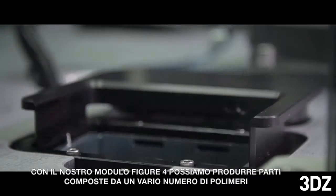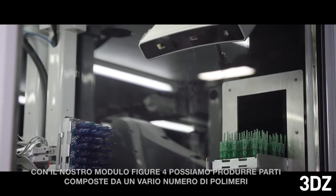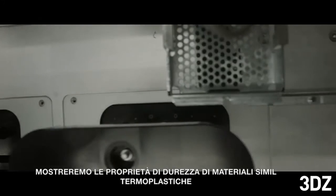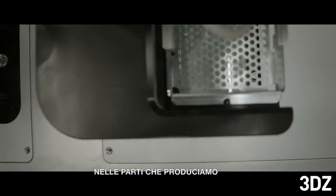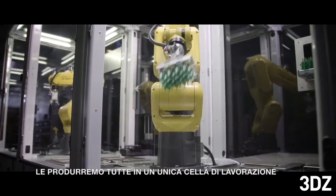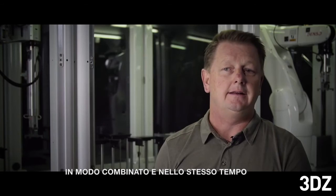In our current Figure 4 module, we can produce parts made out of a number of different polymers. In this particular unit we're going to show polymers that can be investment cast — turned into metal parts through a secondary process. We're also going to show tough, thermoplastic-like properties in the parts we produce, as well as flexible and elastomeric parts. We're going to do all of that in a single manufacturing cell, combined and concurrently.